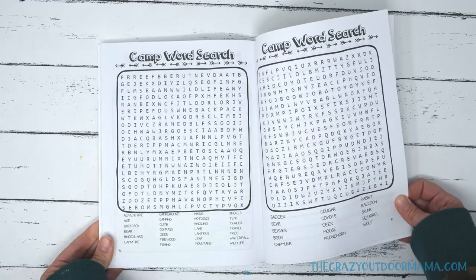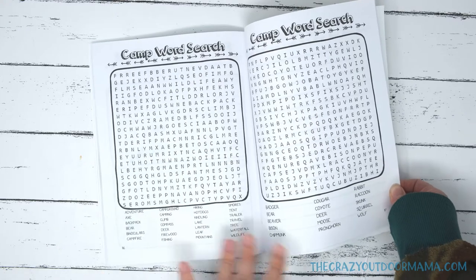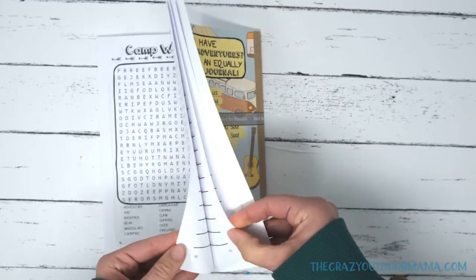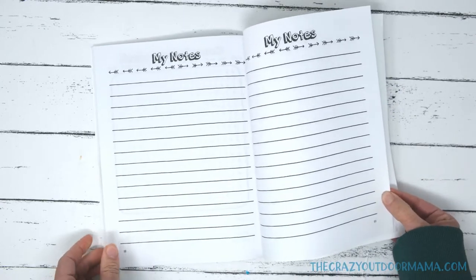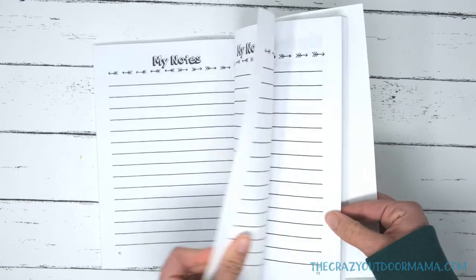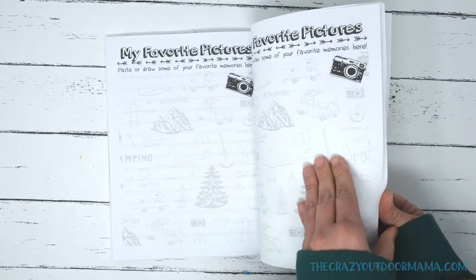Some word searches — this is again a little thing for the older kids. There are camping-related terms and some animals. And then there are notes pages, just in case they want to note anything I didn't already include. I included a few note pages and some photo pages for photos that don't fit anywhere else.